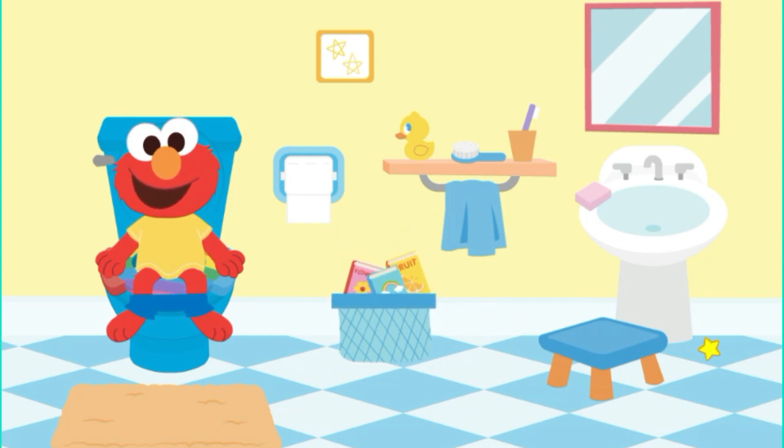I see something that makes bubbles. A picture on the wall. A toothbrush. A step stool. A book basket. Click on something that makes bubbles. Soap! Uh-huh! Can you find something you can stand on to help you reach things?